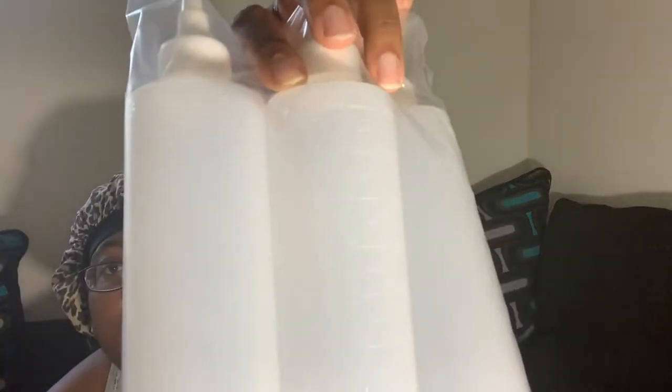Another thing I have is twist-top applicator bottles — they're eight ounces, a pack of three, and they have measurement marks on them. The reason I bought these is because when I mix my oils for my lip gloss, I got tired of grabbing one bottle after another. These give me an equal measurement of oils to go into my lip gloss, so I don't have to keep grabbing individual bottles and I know my consistency will be on point.